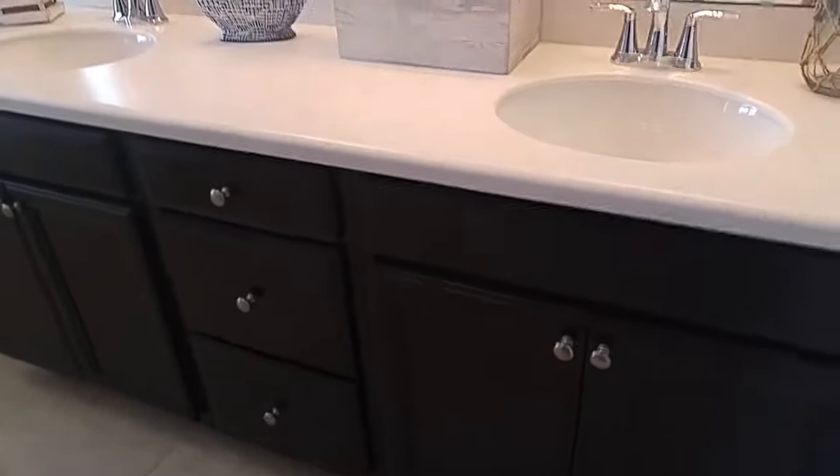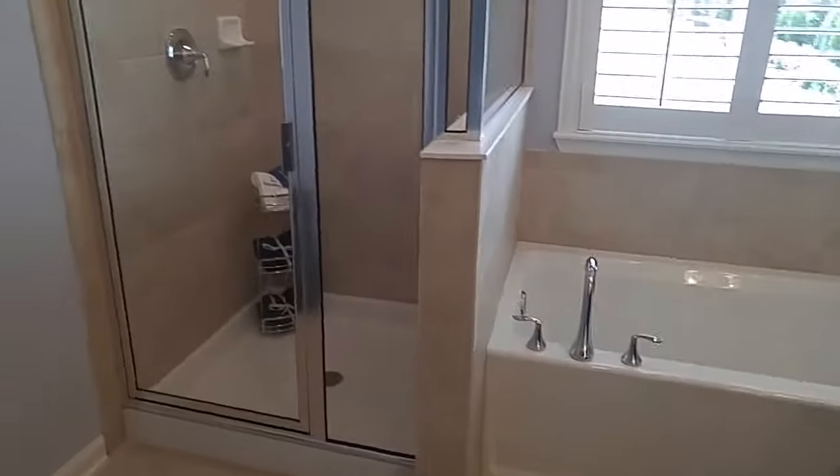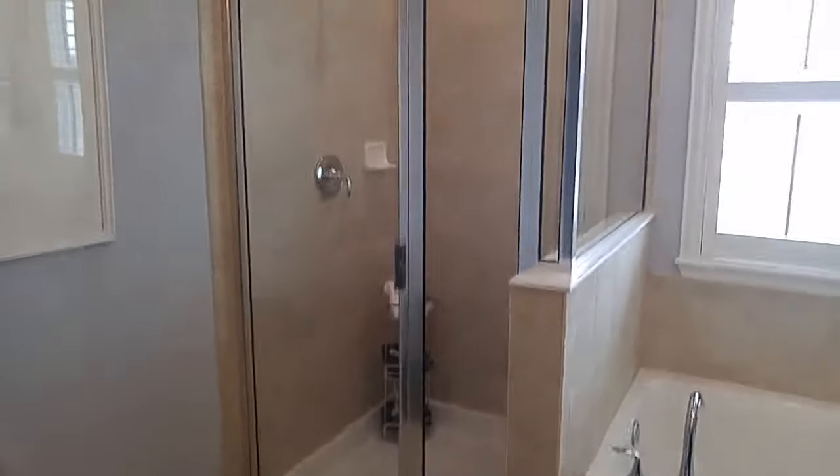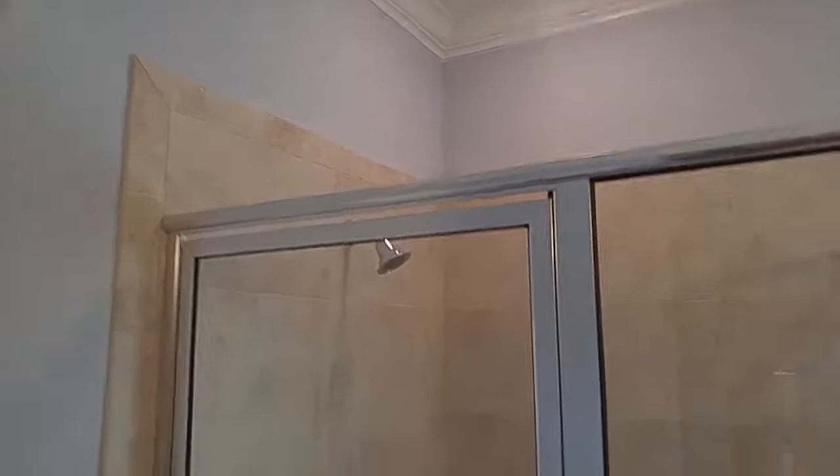Beautiful raised vanities with solid surface countertops. With Lennar Homes, what you see is what you get, so you can get excited about this bathroom because the fit and finishes is what comes included in the price, like the tiles around this walk-in shower.